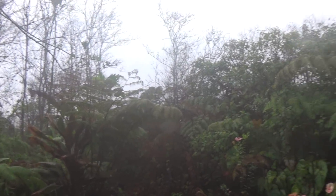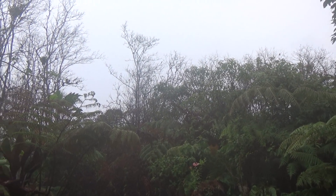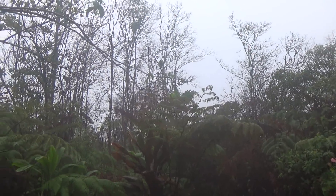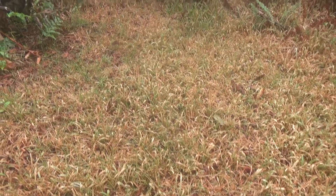We're in a thunderstorm in Puna, Hawaii. You can see my grass is dying from all the acid rain.